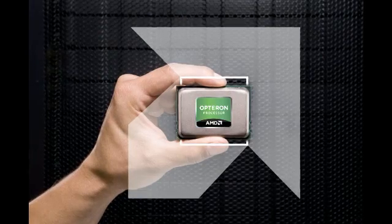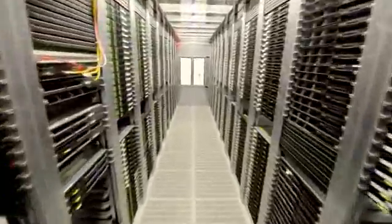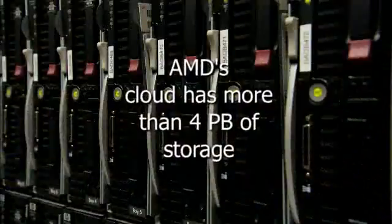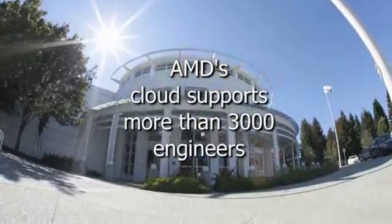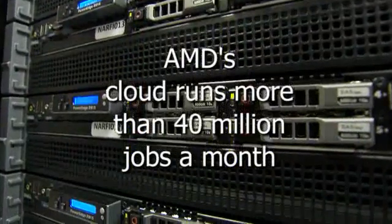Cloud is the framework that we've chosen at AMD to support all of our R&D projects. We currently have more than 30 projects in flight, including our next-generation Bulldozer core and our revolutionary APU. The cloud is a very large infrastructure — made up of about 115,000 AMD Opteron cores and more than 4 petabytes of storage. It really is the key to R&D delivering innovation to our customers. We support more than 3,000 engineers and run every R&D project there — about 40 million jobs a month in AMD's private cloud.